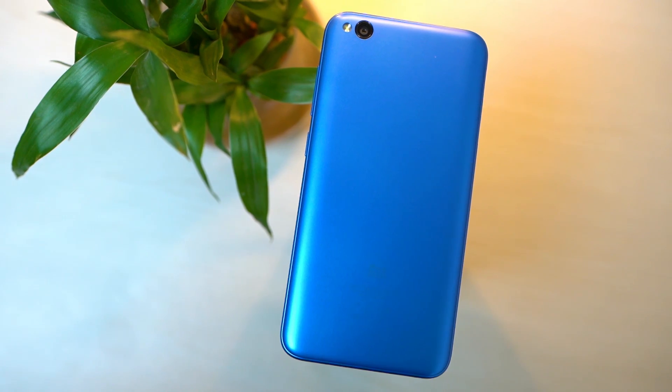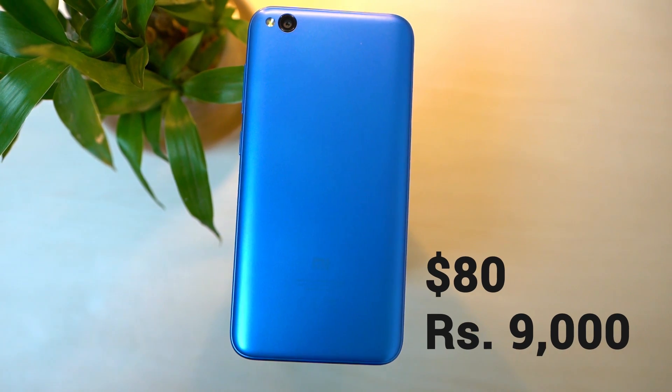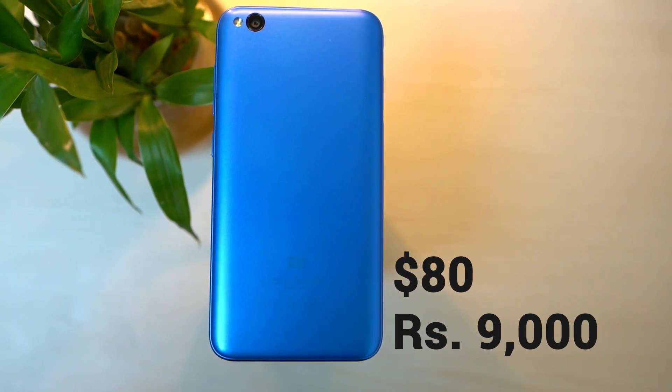This phone is the Xiaomi Redmi Go, a phone that costs Rs. 9,000 in Nepal and around $80 internationally. On paper, it seems like a phone made for people with basic needs such as texting, calling, social media, or light gaming. So let's dig deeper into what this one has to offer.